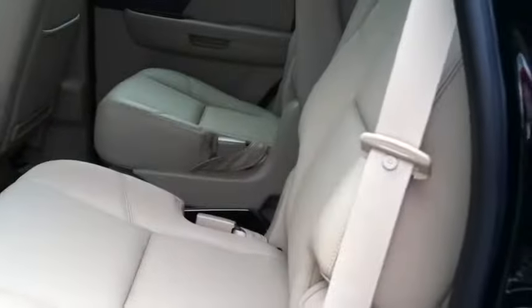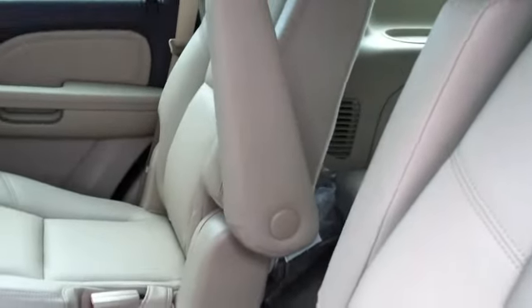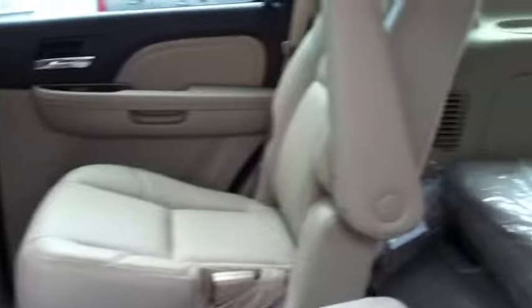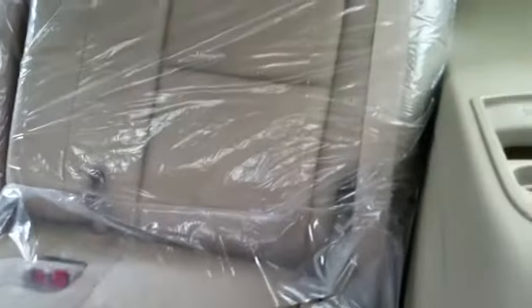Second row captain seats — plenty of legroom. And then the third row, which is a bench seat, 50-50 split.